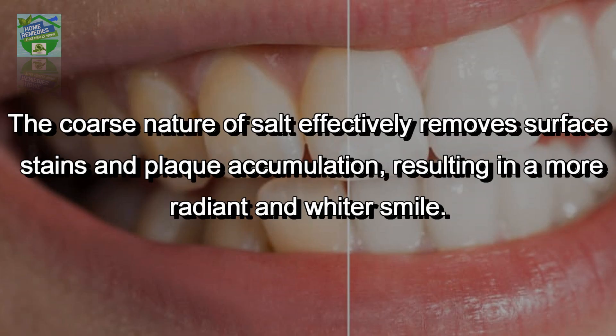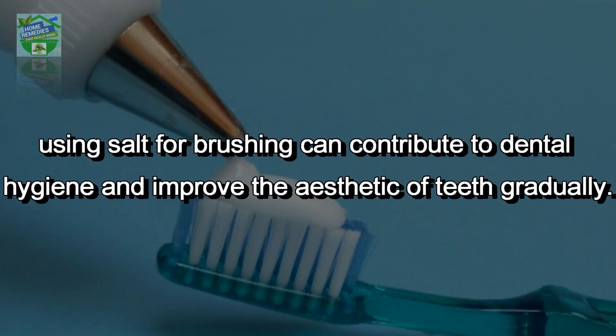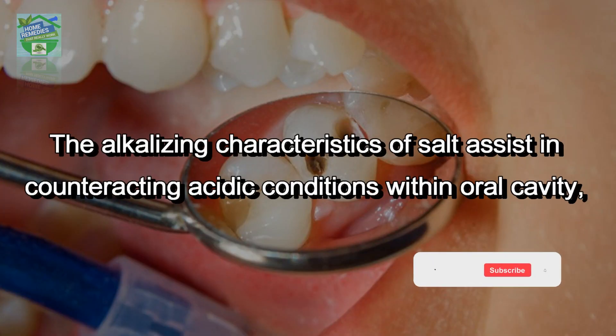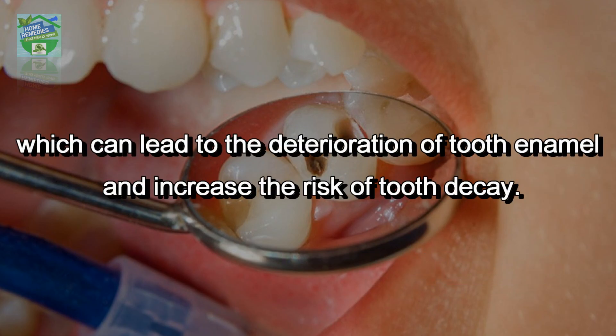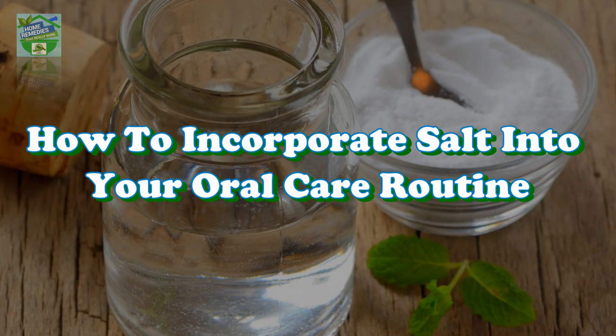Stain removal and teeth whitening: the coarse nature of salt effectively removes surface stains and plaque accumulation, resulting in a more radiant smile. Although it may not be as effective as commercial whitening agents, using salt can contribute to dental hygiene and improve the aesthetic of teeth gradually. Alkalizing properties: the alkalizing characteristics of salt assist in counteracting acidic conditions in the mouth, which can lead to the deterioration of tooth enamel and increase the risk of tooth decay. By sustaining a balanced pH level, salt fosters a more alkaline environment less favorable for bacterial proliferation.